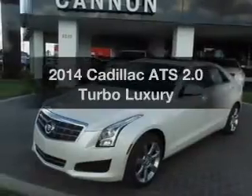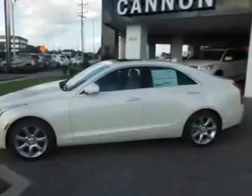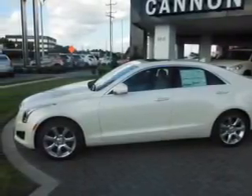Travel the roads in style and comfort in this great vehicle with an efficient four-cylinder engine. The powertrain includes rear wheel drive connected to a smooth shifting transmission.